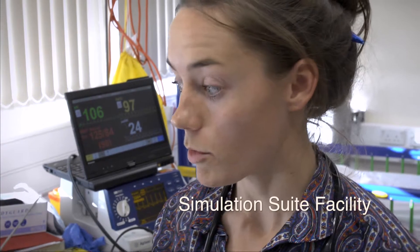We're doing simulation work with everybody from foundation doctors to more senior doctors, nurses, and physios. Everyone can benefit from the facilities here.